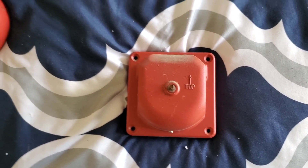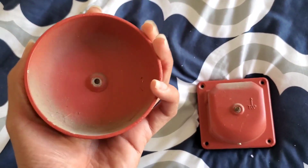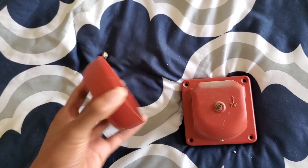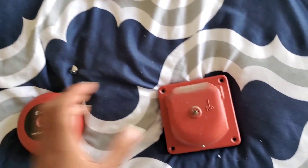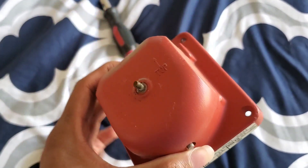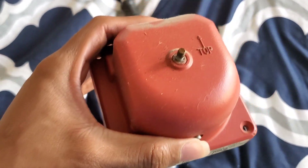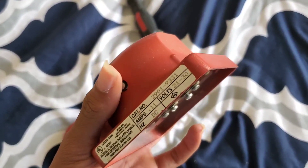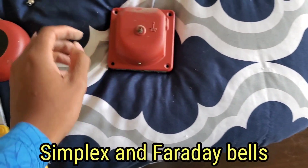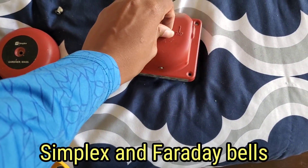Let's go ahead and take off this gong by just removing this nut right here. Alright, took the gong off — it's held on by just this nut and a washer. This is basically the mechanism right here, the type used in a lot of bells.